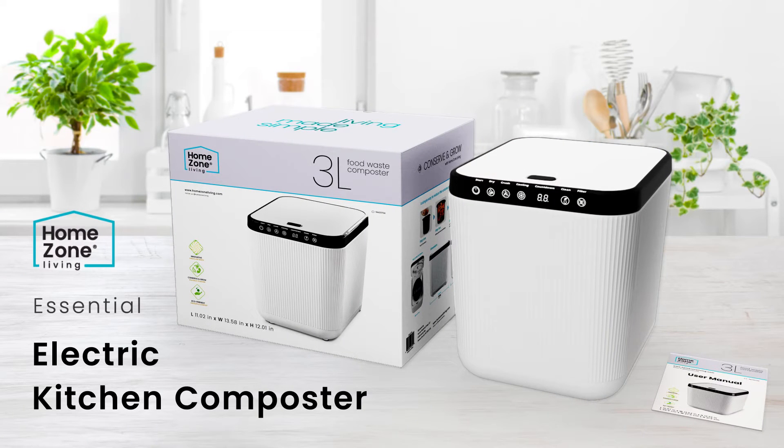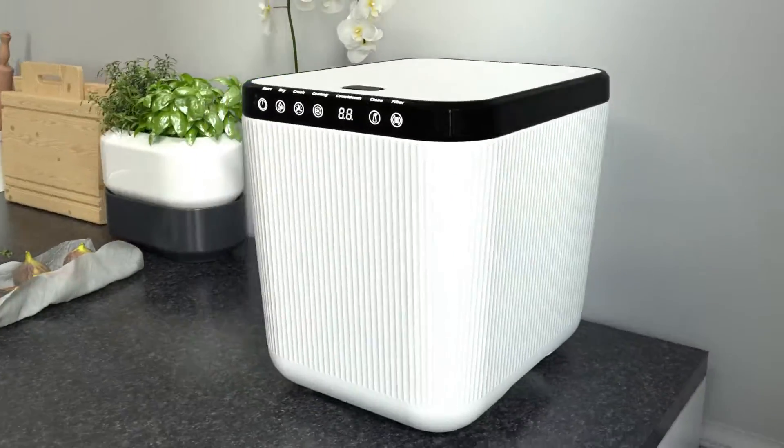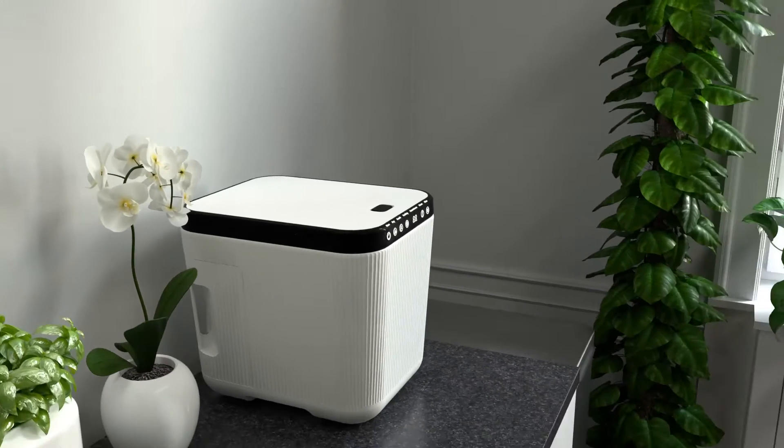Meet Homes on Living's Electric Kitchen Composter. In a world where sustainability matters more than ever, meet the game changer to transform your kitchen waste into the gold for your garden.